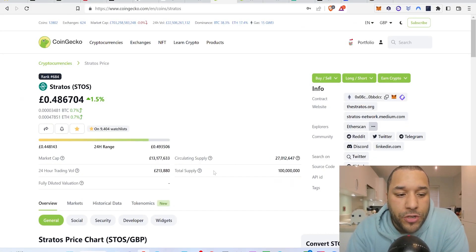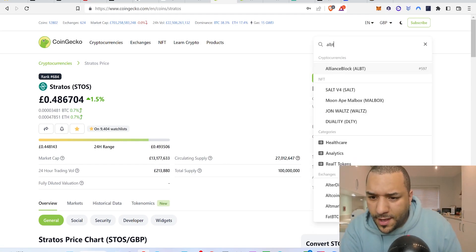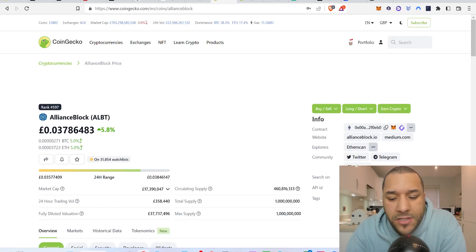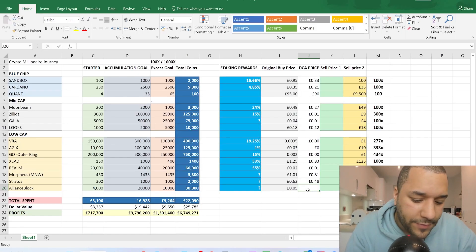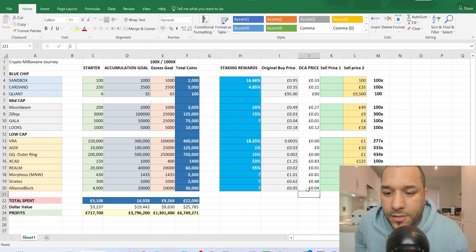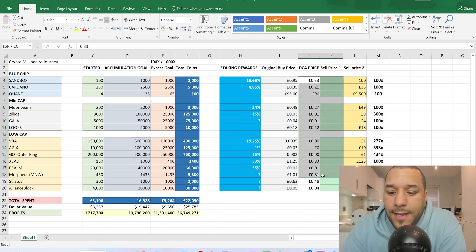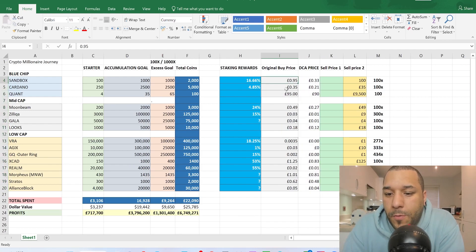The last one is AllianceBlock (ALBT). It was 5 pence originally — go back to episode 23 to check it. Right now it's sitting at about 0.037, which is 3.7 pence. It's up about 5.8% today. I'm entering 0.037 as the DCA price for AllianceBlock.